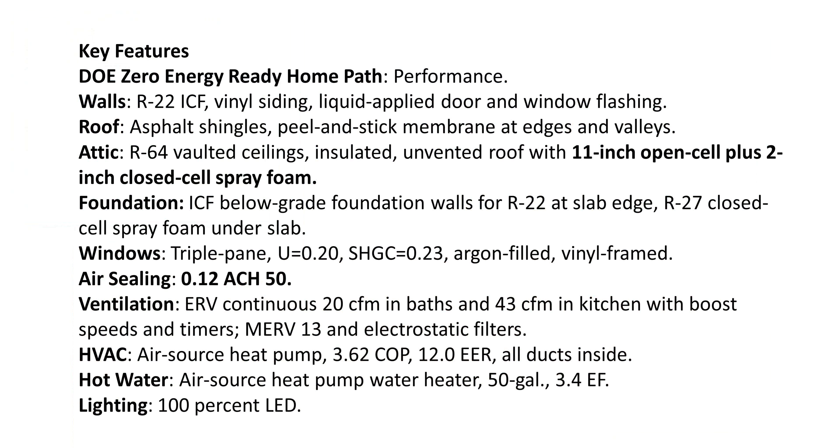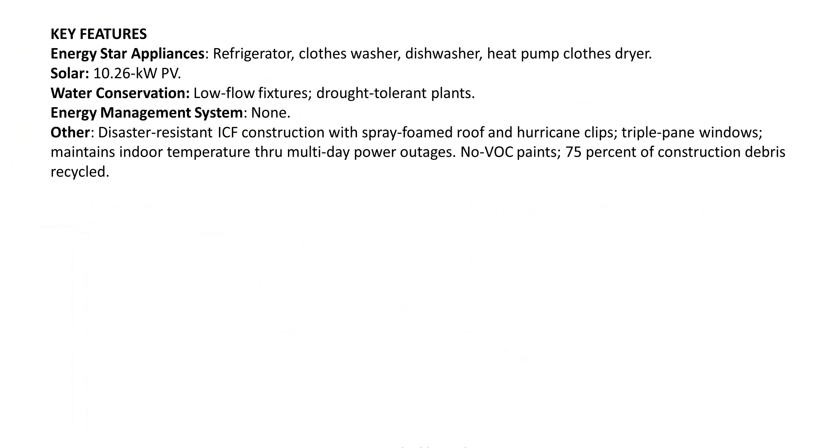He may not have the most beautiful custom homes, but he certainly has good science going on in terms of energy efficiency and payoff. The regular spec list: ICFs, spray foam, triple-pane windows, hurricane clips, no-VOC paints, et cetera. Just a damn good builder.